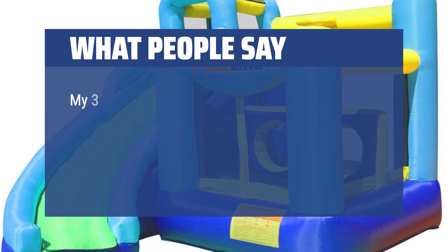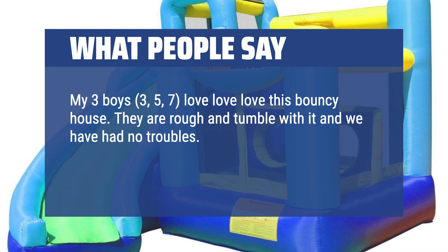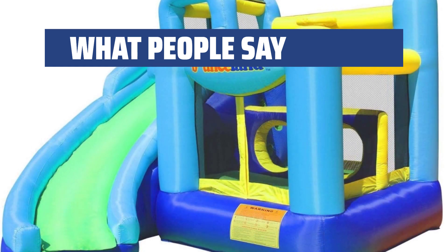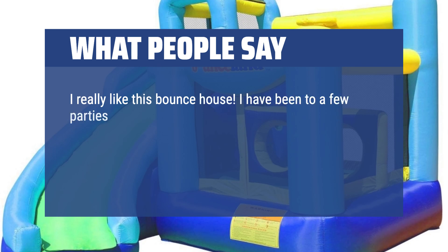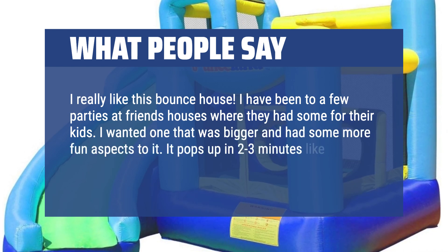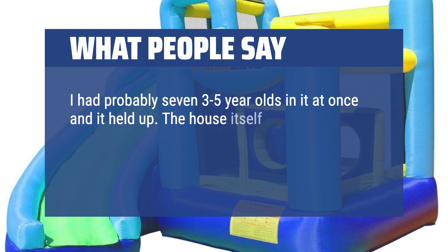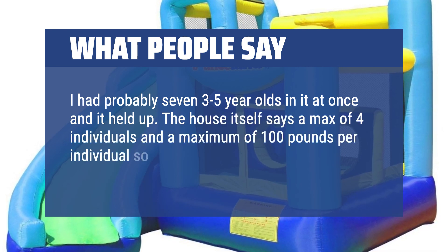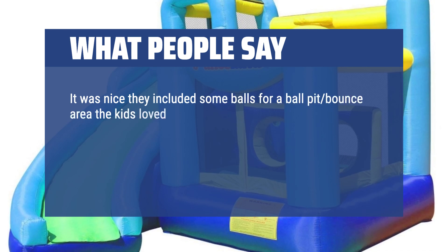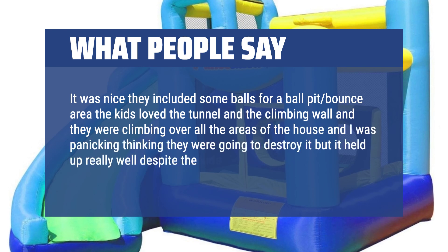What people say: My three boys — ages 3, 5, and 7 — love love love this bouncy house. They are rough and tumble with it and we have had no troubles; it has withstood them beautifully. Wonderful value for the price, especially with the installment pay options. I really like this bounce house. I wanted one that was bigger and had some more fun aspects to it. It pops up in two to three minutes like it reports and it was very sturdy. I had probably seven 3-to-5-year-olds in it at once and it held up. The house says a max of 4 individuals at 100 pounds per individual, so technically seven 30-to-50-pound kids could hold up fine — and they did. It was nice they included some balls for a ball pit bounce area. The kids loved the tunnel and the climbing wall, and they were climbing over all the areas of the house. I was panicking thinking they were going to destroy it, but it held up really well despite the kids really putting some stress on it.